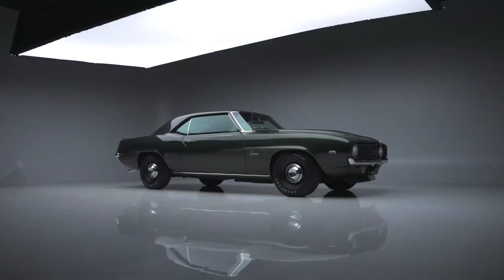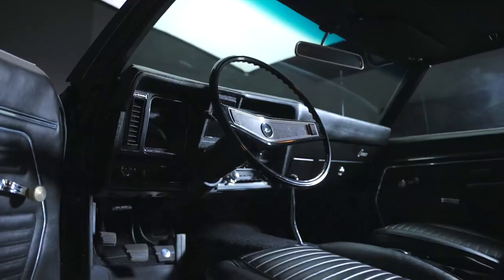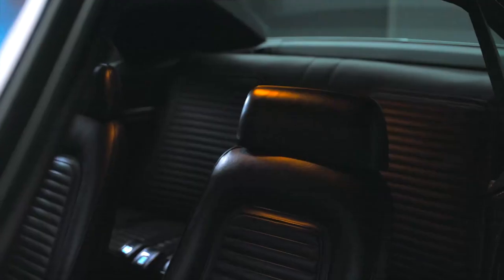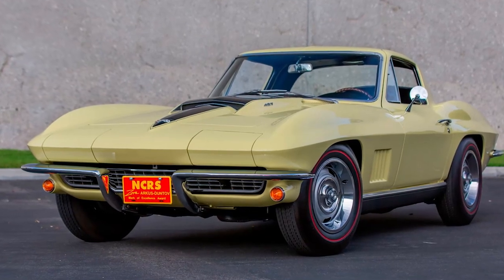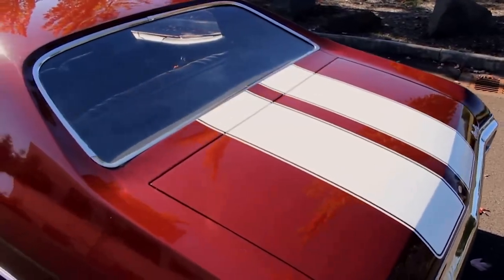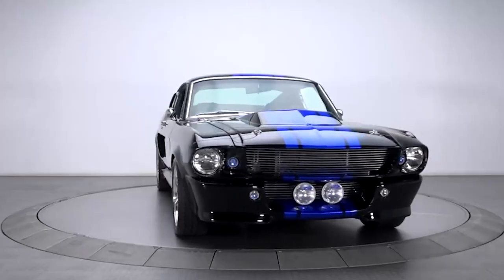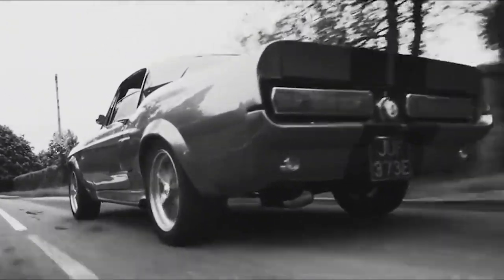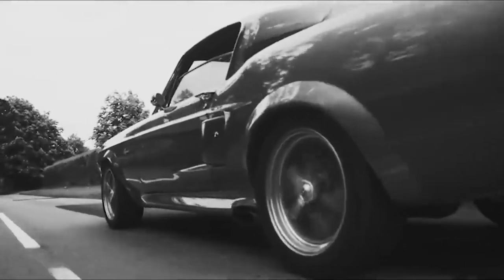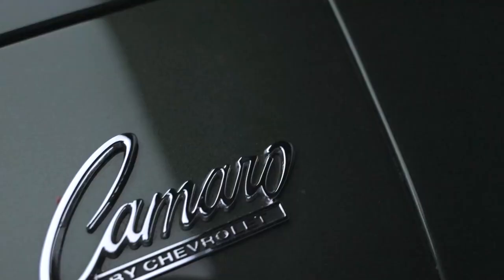That's all from our side. But here's a question for you: if you could get behind the wheel of just one of these iconic muscle cars, which one would it be? Are you all about the sleek lines of the Corvette L88, or does the pure muscle of the Chevelle SS 454 LS6 get your heart racing? Let us know in the comments below. And if you enjoyed this video, don't forget to hit the like button and subscribe to our channel for more exciting content — we've got plenty more automotive legends to explore.